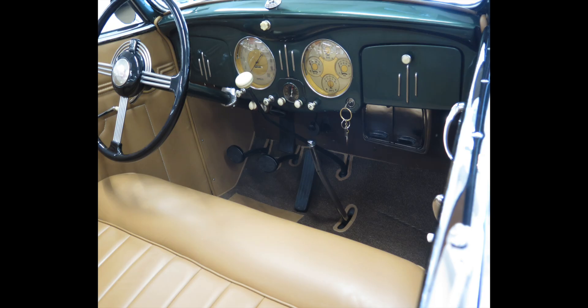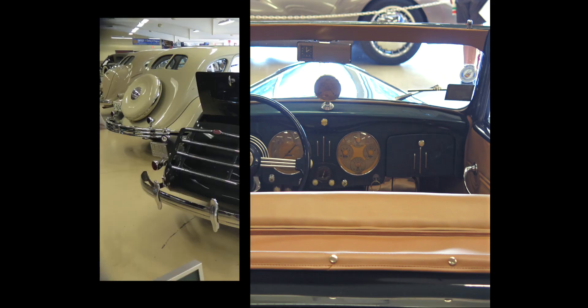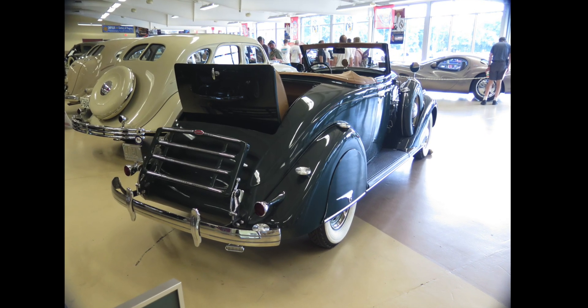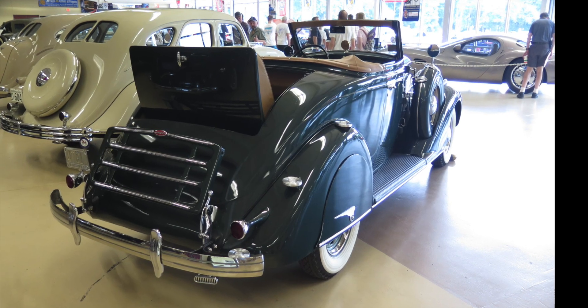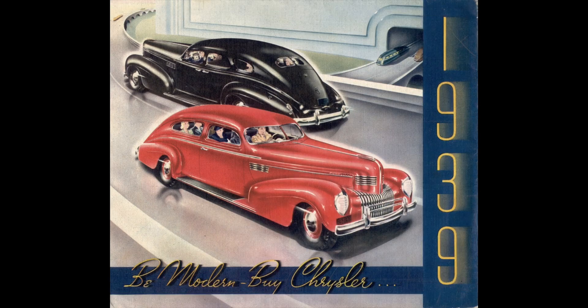A lot of critics said the main problem with the Airflow was the funny looks — it was styled by engineers, not by a stylist. They tried making it look more normal in future years, but that didn't really help much. Personally, I think it was really the premium price. Packard probably could have sold the cars; Chrysler couldn't, even though they were quite nice looking inside. Long term, the company had lost market share, and the main problem for Chrysler was that it became overcautious — the company lost its confidence in its own engineering and realized that styling was more important than they had thought.